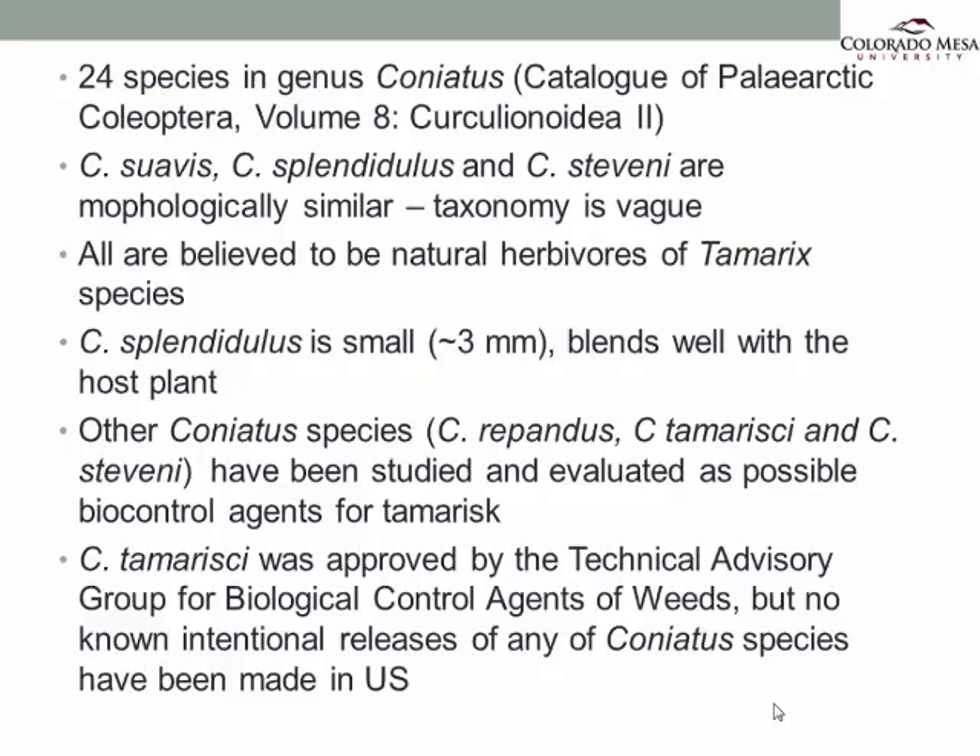There were actually three species — Rupundus, Tamarisi, and Stepheni — that have been studied and evaluated as possible biocontrol agents for tamarisk. Out of these, Tamarisi was approved by the Technical Advisory Group for Biological Control agents of weeds. But as we know, there have been no known intentional releases of any Coneatus species in the U.S. So the question is: where do they come from? Who are they? What do they do?